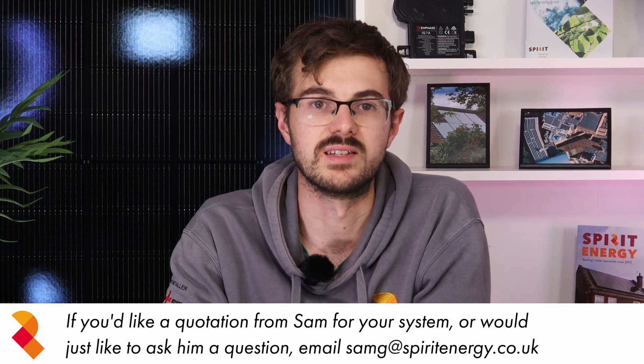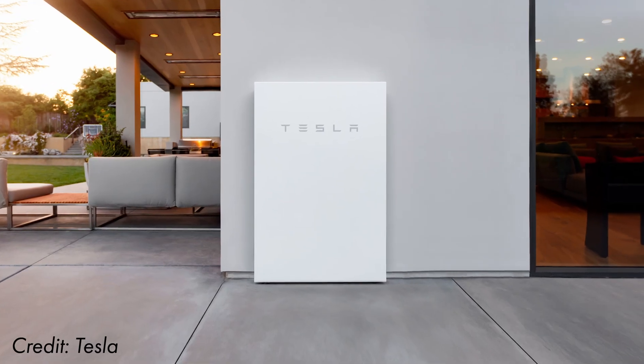Our client initially approached us with an interest in the Tesla Powerwall 2, especially its ability to keep his home powered during power outages.